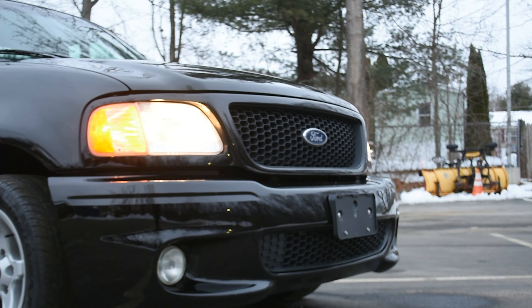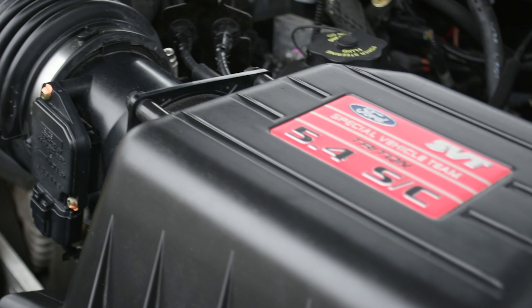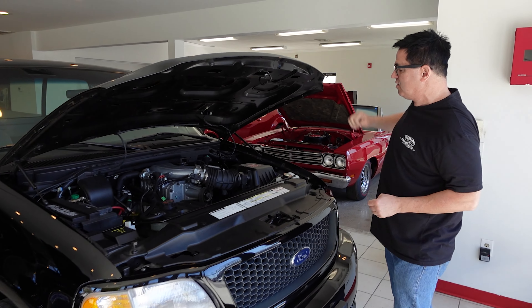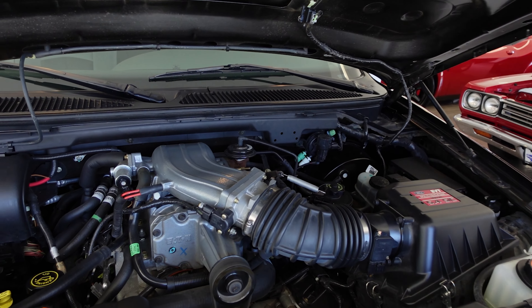This is a second-generation Lightning, 1999 — first year for the second gen — and this has the mighty 5.4-liter Triton Supercharged V8 with 360 horsepower. This is an unrestored, all-original, 9,200-mile example.